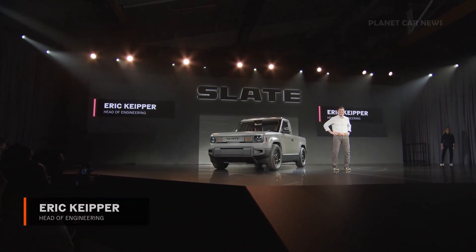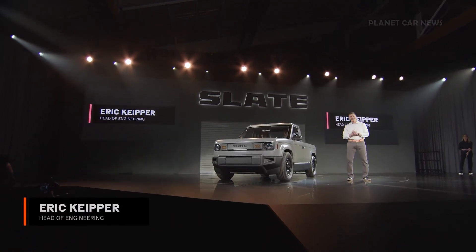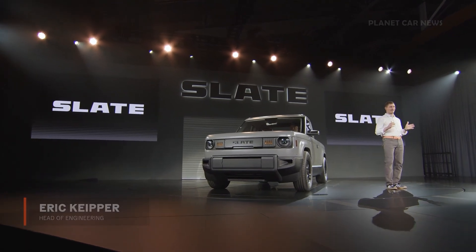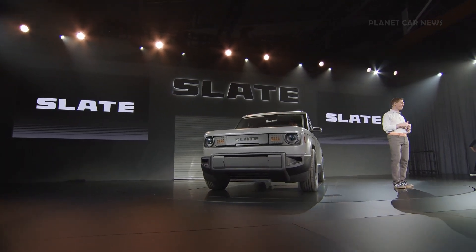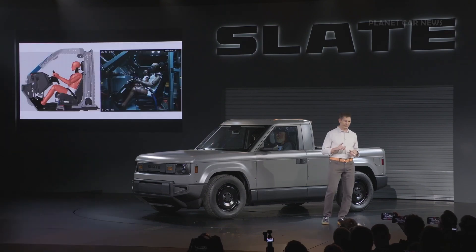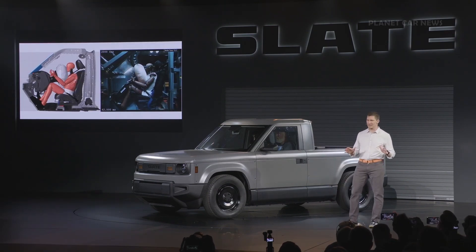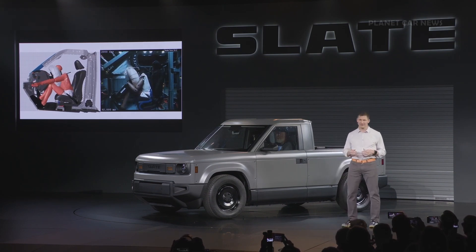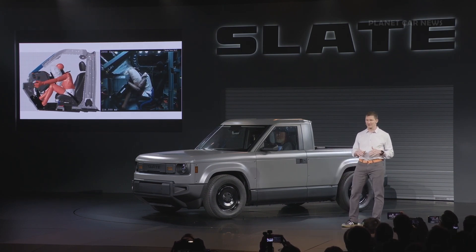Thanks, Tisha — this is awesome. When we started Slate, we took a back-to-basics, essentials-only approach and developed what we called our engineering cornerstones. The first is safety. We knew from the very beginning that we needed to be a US NCAP five-star rated vehicle, because everyone needs a safe truck.